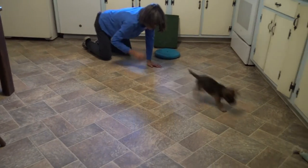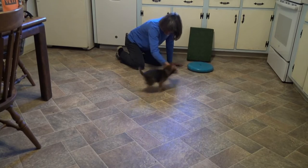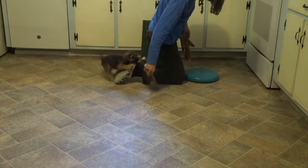Now watch what happens when there's a toy on the ground and he doesn't see it. I cradle him and he looks out — he's already learning that that's a cue that he should look out, that there's going to be something out in front of him that he wants to go and get.